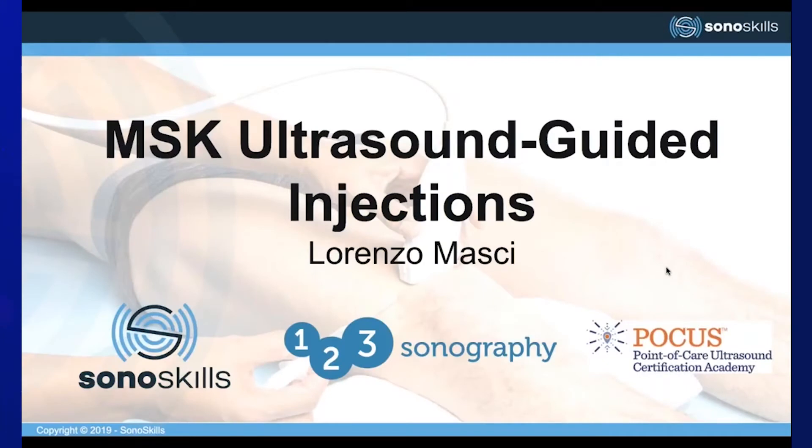It is a pleasure to be involved in such a fantastic e-learning webinar, particularly on the use of ultrasound to guide injection therapy in MSK medicine. Today I'll briefly discuss why clinicians, practitioners, and physiotherapists would use ultrasound for injection therapy, discuss the evidence for its use, and give an example of how we teach ultrasound-guided injections using the trochanteric bursa. At the end, I'll show a video of this injection as featured on the e-learning course.